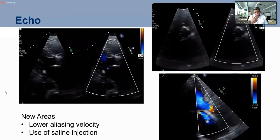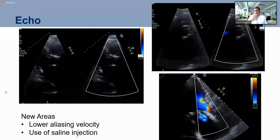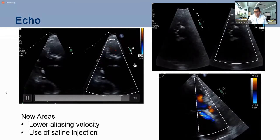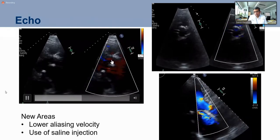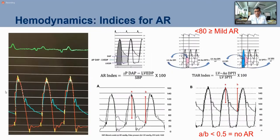We have learned that mild AR we can miss. If there is any leak, we post-dilate the valve. When doing transthoracic echo — we are not doing TEE — we decrease the aliasing velocity to better detect leak, or sometimes inject saline in the aorta to see bubbles. We always check hemodynamics: how fast the LVEDP is increasing, the dicrotic notch, where it falls on the descending limb. If more than 50% below, there is some AR. We have our own AR index from our dataset to ensure we are not missing aortic regurgitation.